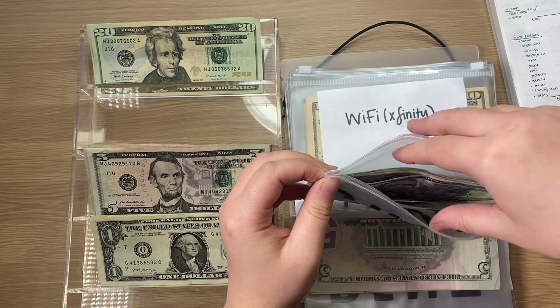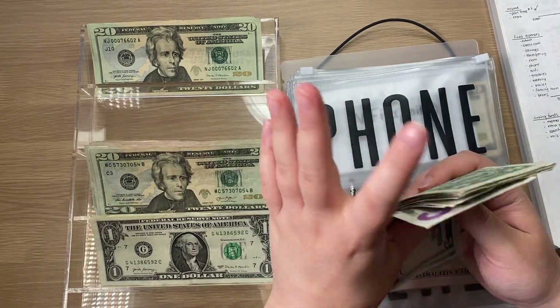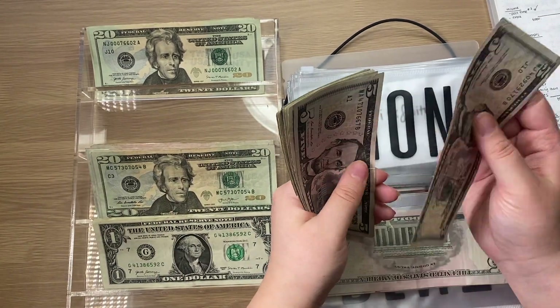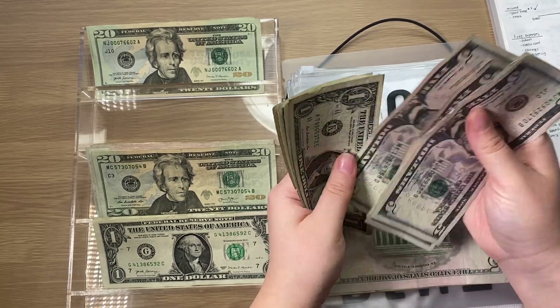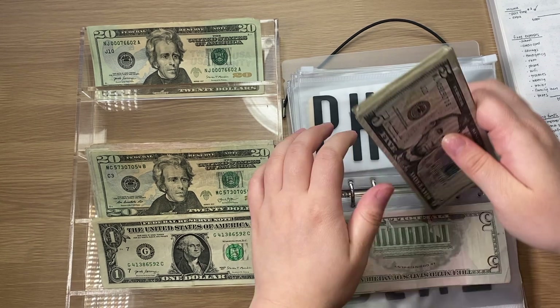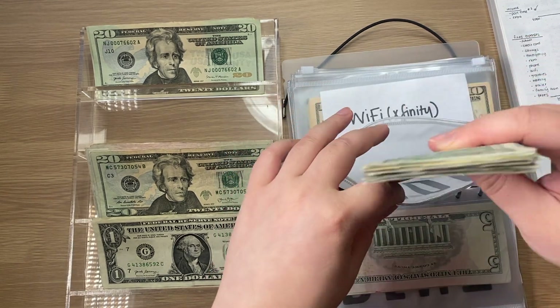Phone is going to get $5. Now phone should have $44, which is correct. I pay my phone bill tomorrow, so I'll be taking out $16.